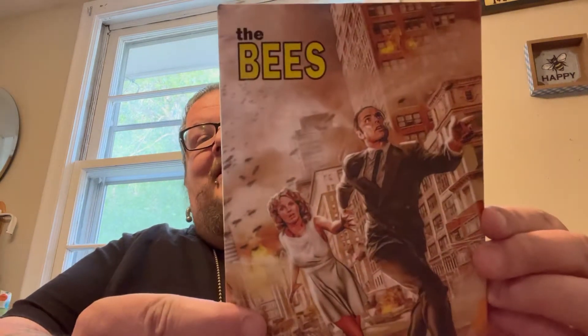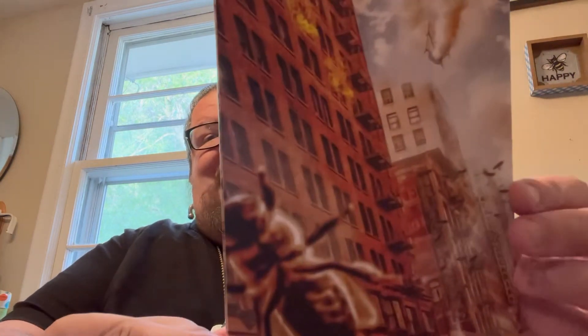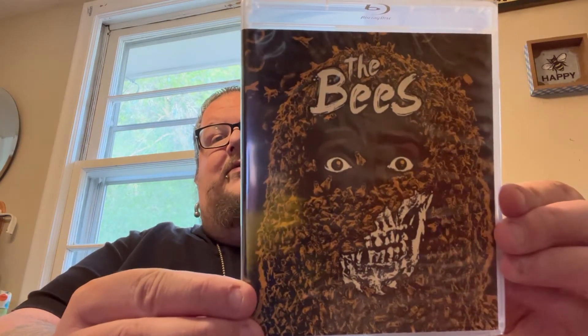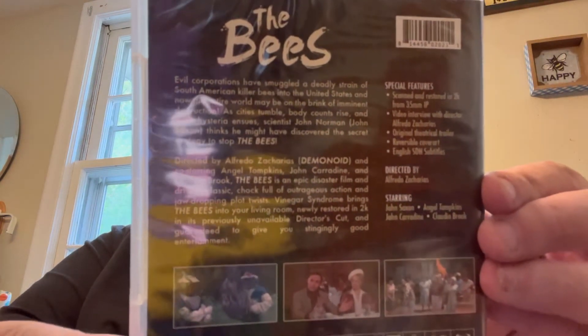Next up is a catalog title that they finally put a slip on — a movie I've been wanting to get from Vinegar Syndrome but held off because it didn't have a slip, and now it does. A movie called The Bees, some kind of creature feature. I'm sure it's going to be cheesy but I cannot wait to check this out, and definitely a cool slip cover. Here's the amaray underneath. Really happy to finally have this in the Vinegar Syndrome collection.